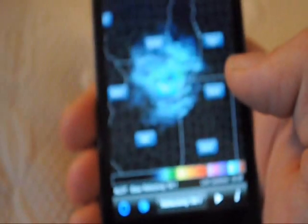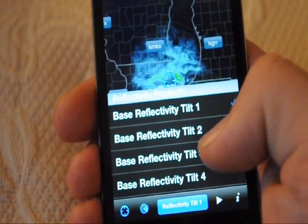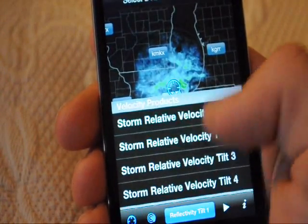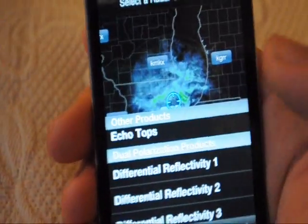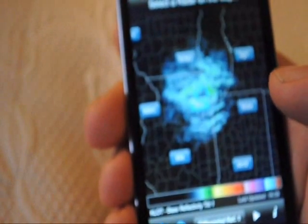At the bottom you have all different types of radars you can use. Since KLOT just recently became dual polarized — as you can see right there — you get all sorts of different fun little stuff for it.